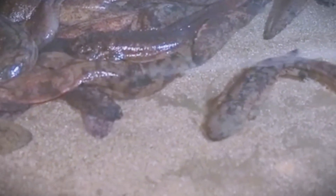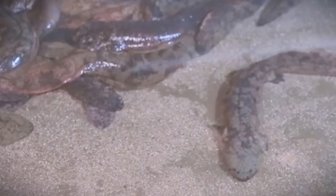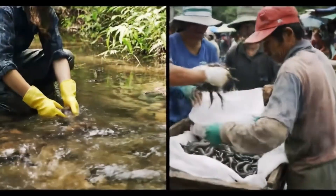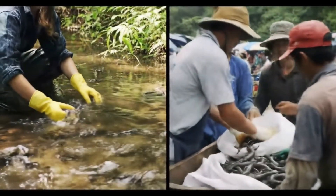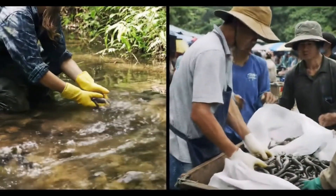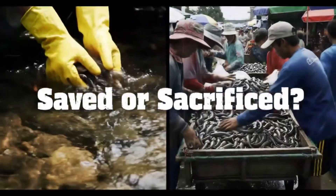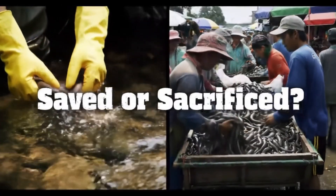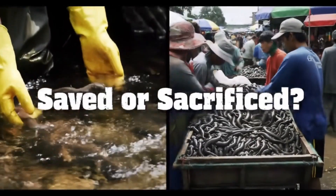At this stage, they are better at hunting and can be moved to outdoor enclosures or artificial streams, allowing them to grow in more natural conditions. Once the salamanders reach market size, they are harvested and sold either to restaurants, traditional medicine markets, or conservation initiatives. Farmers collect them in carts and transport them to a weighing station, where the salamanders are counted and logged before being sent to their destinations.